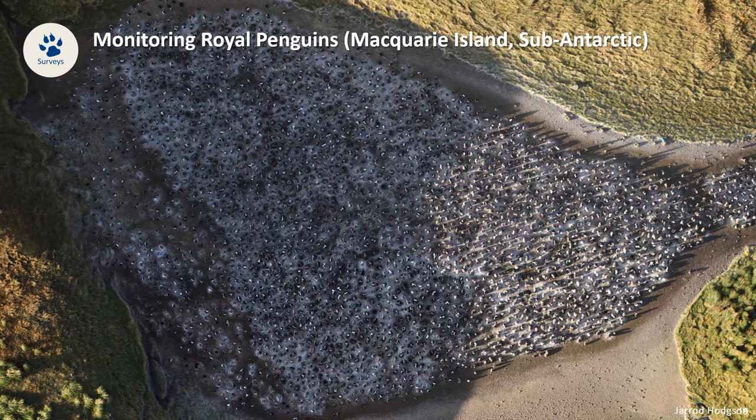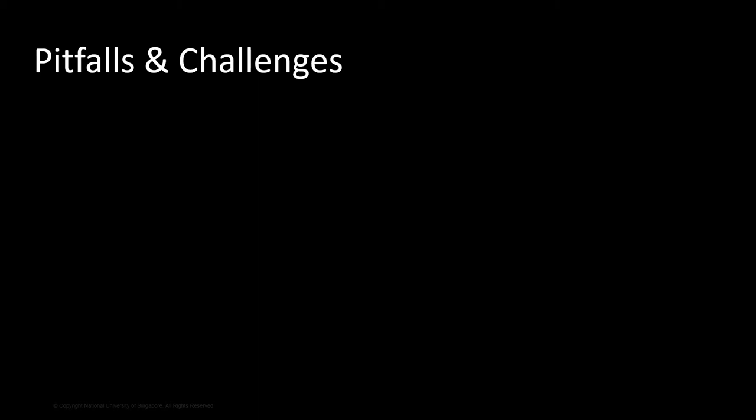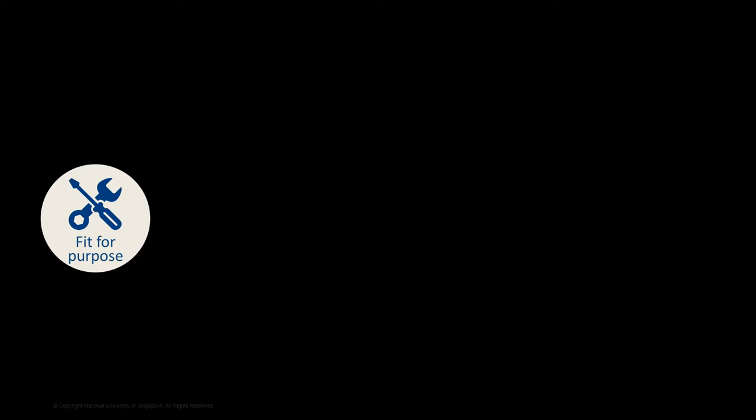So far, I've been talking about some of the most promising applications of drone technology. Now I will talk about some of the pitfalls and challenges of this technology. The first point is about fit for purpose. When people come to me for advice on using drones, I usually ask them what the scale of the problem is.